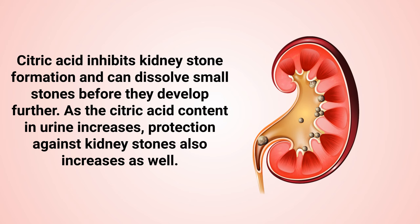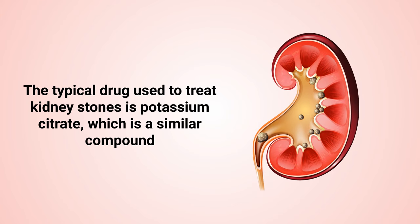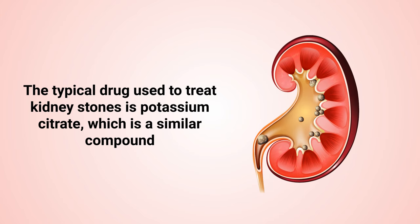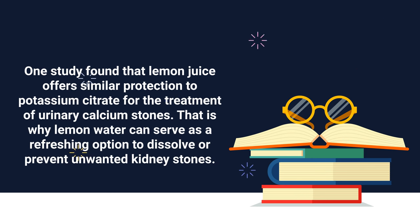As the citric acid content in urine increases, protection against kidney stones also increases. The typical drug used to treat kidney stones is potassium citrate, which is a similar compound. One study found that lemon juice offers similar protection to potassium citrate for the treatment of urinary calcium stones.